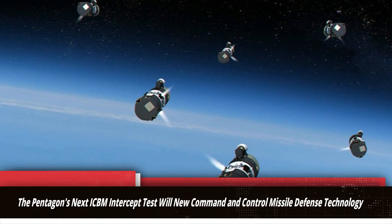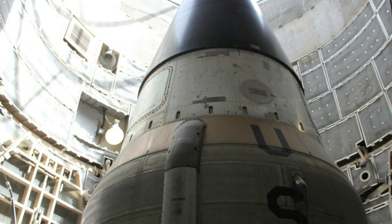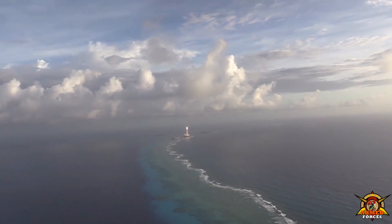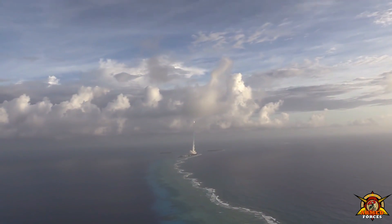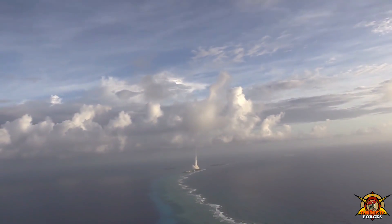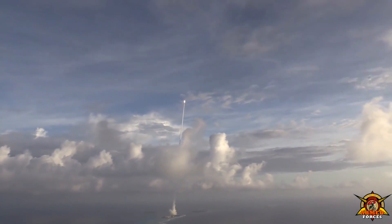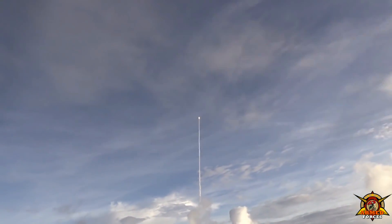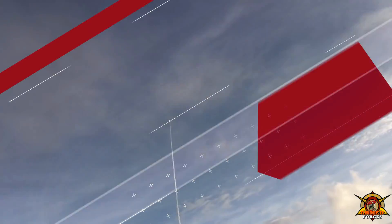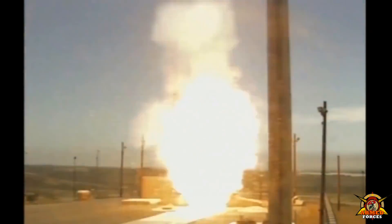The Pentagon's next ICBM intercept test will incorporate new command and control missile defense technology engineered to improve the likelihood that a ground-based interceptor can succeed in destroying an approaching ICBM nuclear weapons attack. Northrop Grumman is working with the Missile Defense Agency to refine new command and control systems able to exchange time-sensitive information with an interceptor kill vehicle to improve its ability to guide toward an attacking enemy ICBM.